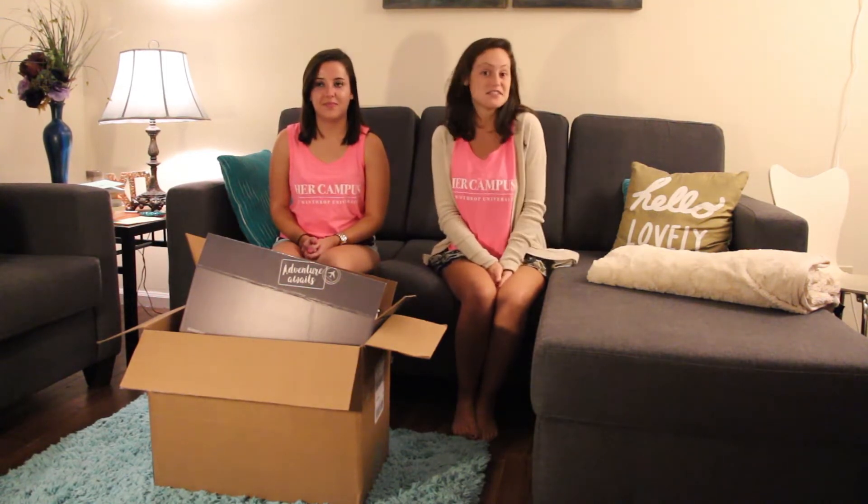Hi guys, it's Emily and Katherine and we're from Her Campus at Winthrop. We actually just got our fall survival kit in the mail, so we just want to go through it, see what we have, share it with you guys, and just kind of do a survival kit haul. Awesome, let's get started!